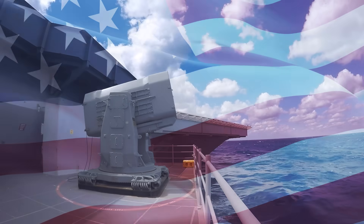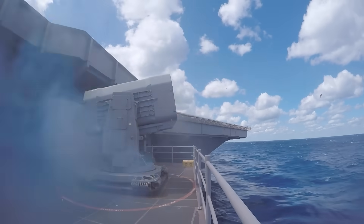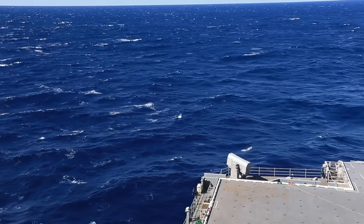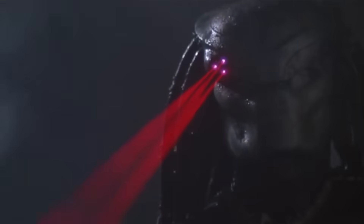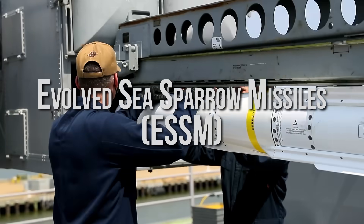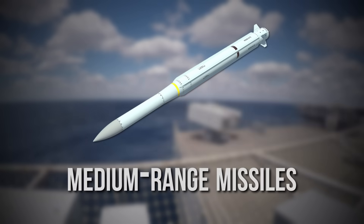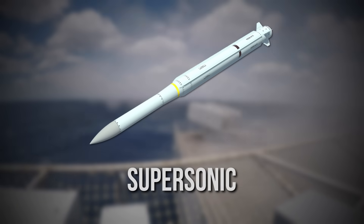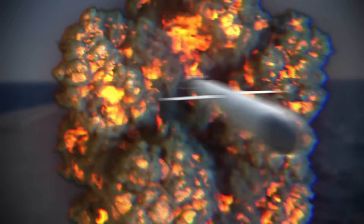Developed jointly by the U.S. and Germany, Rolling Airframe Missiles — RAMs — are radar-guided and fire-and-forget, meaning once launched, they autonomously chase their target, adjusting mid-flight like a heat-seeking predator. If RAMs are the sprinters, the Evolved Sea Sparrow missiles are the wide receivers. These medium-range missiles are designed to engage supersonic, highly maneuverable threats — such as enemy fighters and cruise missiles.